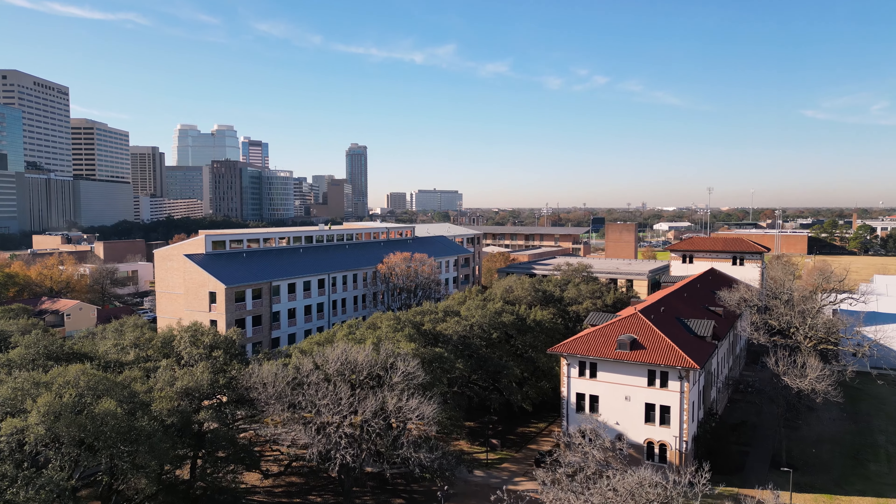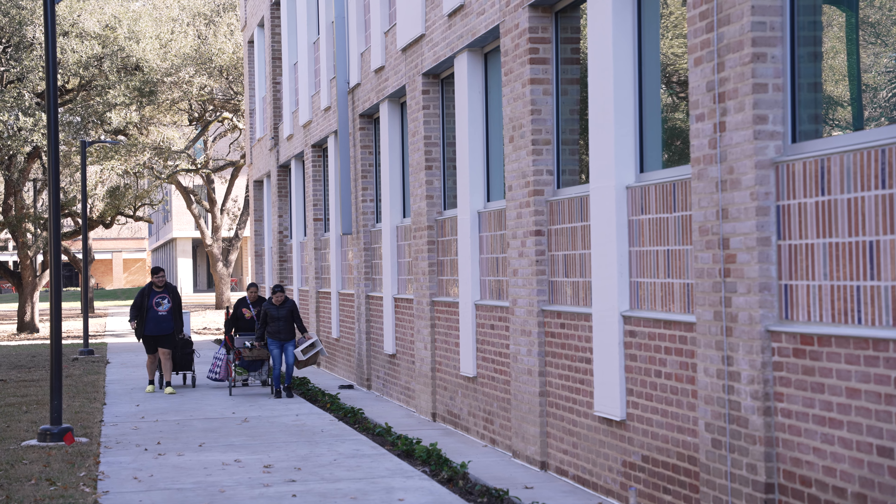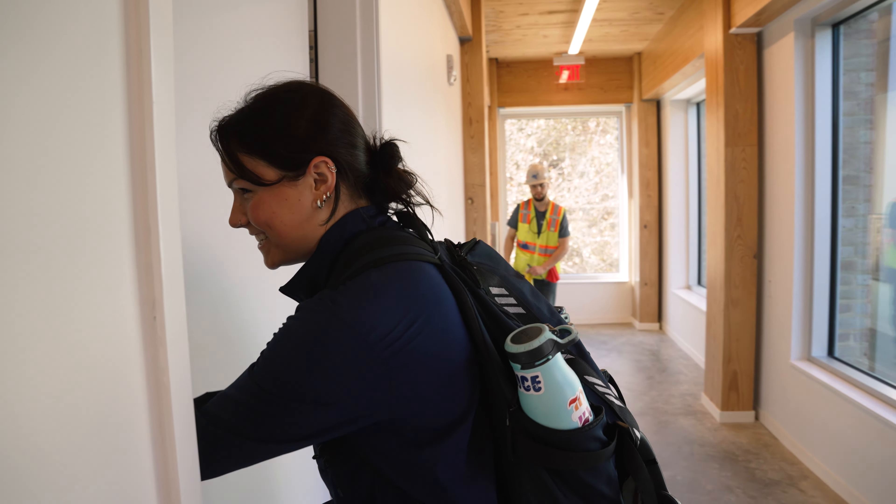We are in front of the new Hanson College Wing, which opened up today, January 5th of 2023. It's been a long journey to get here and we're happy to open it for students for the spring semester.